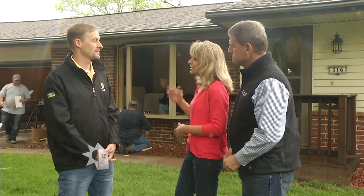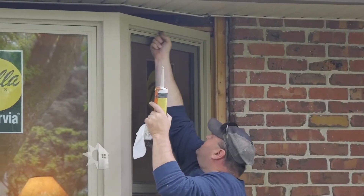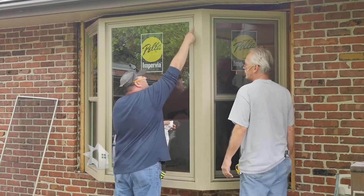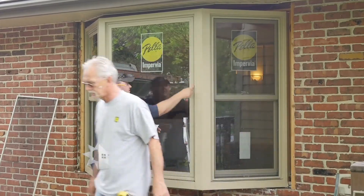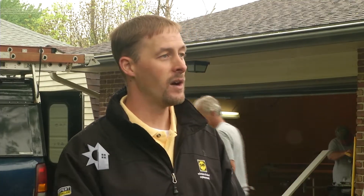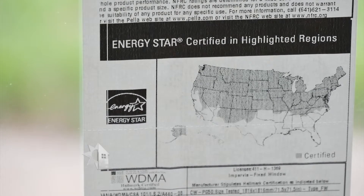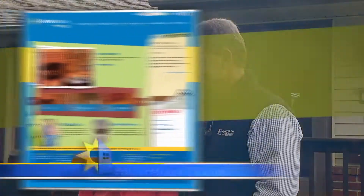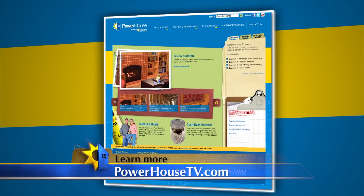So how can we get the most out of our energy efficient windows? We want to make sure we have a well-constructed window with energy efficient features. These windows are dual pane with an argon gas fill and a low-E coating, so they will really do a good job helping prevent energy loss. Those energy efficient features are really standard now, and with ENERGY STAR there are tax incentives to purchase those energy efficient windows. For more information about how high efficiency windows can help save you money, visit PowerhouseTV.com.